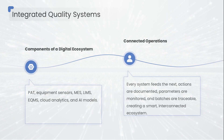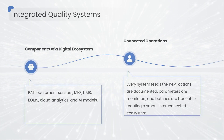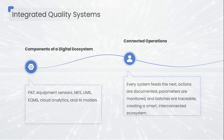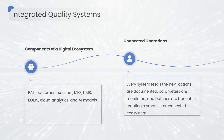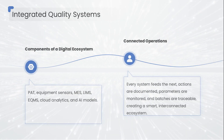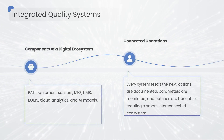feeds the next with precise, time-stamped data. Each action — whether automatic or manual — is captured and documented. Each parameter, from temperature to torque to impurity trends, is monitored in real time. Each batch becomes fully traceable from raw material receipt to market release.